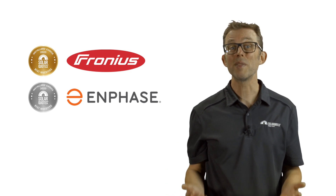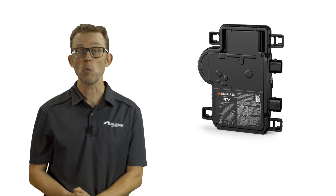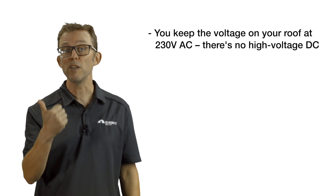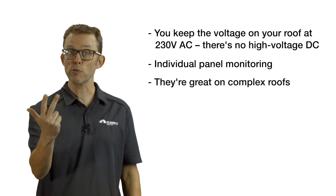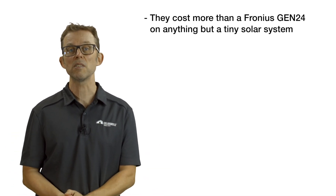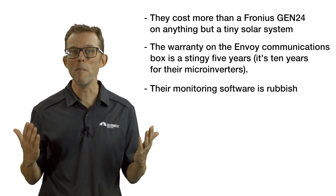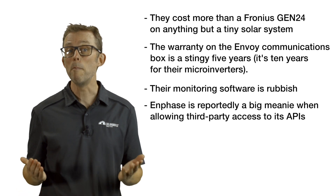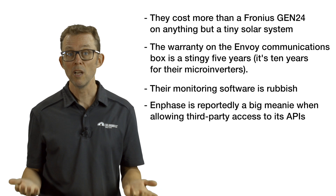Best inverters second place goes to Enphase — keeping its second spot from 2022, but with its lowest ever percentage of votes. Enphase makes micro-inverters, with their current flagship product in Australia being the IQ7A, which can work with panels up to 465 watts. Enphase's big advantages are you get to keep the voltage on your roof at 230 volts AC with no high voltage DC, individual panel monitoring, they're great on complex roofs, and their hardware is very reliable. Their disadvantages are they cost more than a Fronius Gen24 on anything but a tiny solar system, the warranty on the Envoy communications box is a stingy 5 years — it's 10 years for their micro-inverters — and in my opinion, their monitoring software is rubbish.